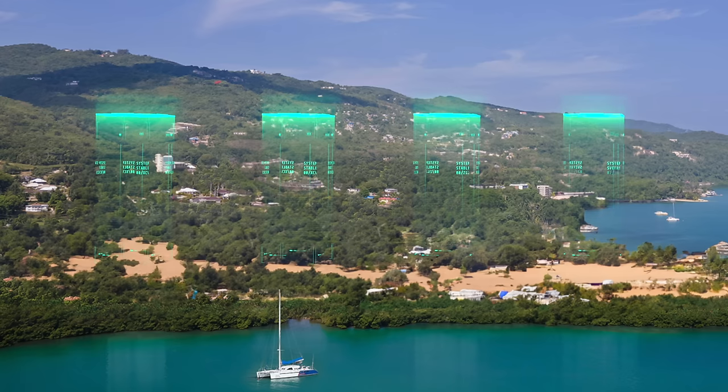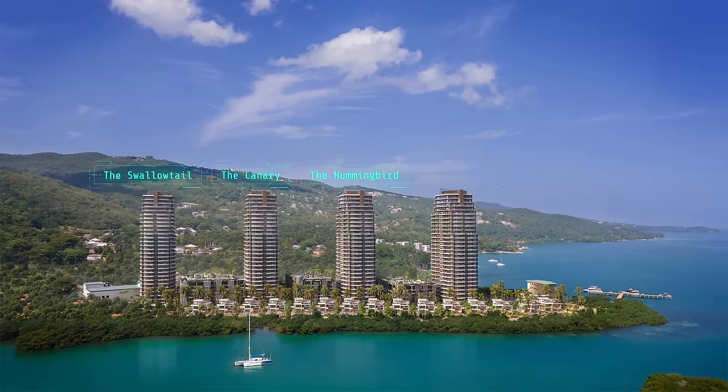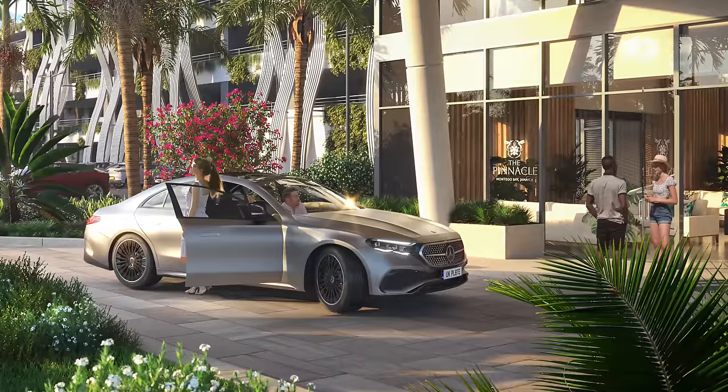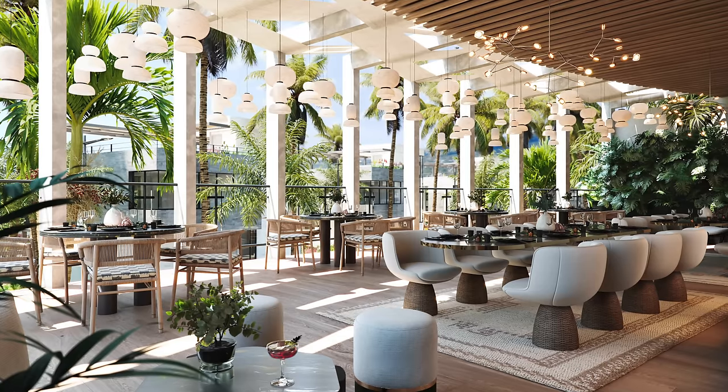There are four towers named after the wildlife and birds around the development: the swallowtail, the canary, the hummingbird, and the phoenix. Each tower has its own level of amenities including gym, lounge areas, pools, cabanas, concierge, tennis courts, basketball courts, golf simulators, cigar bars, cafes, and restaurants.